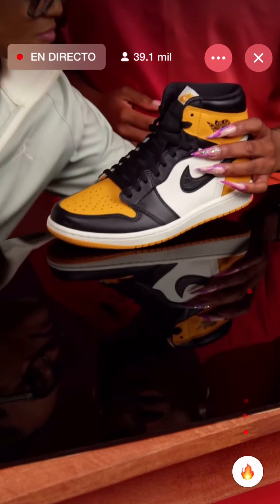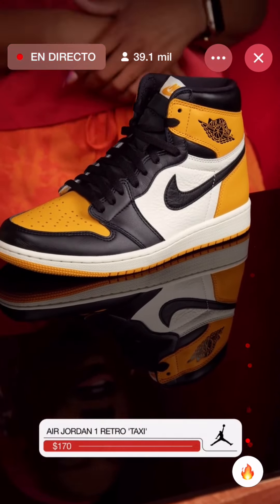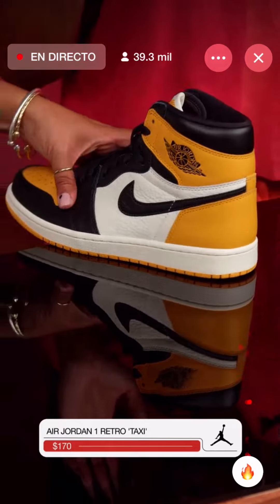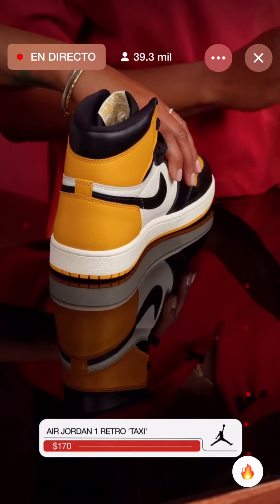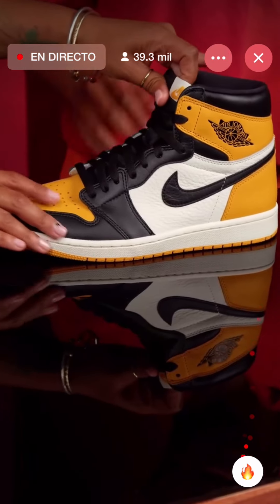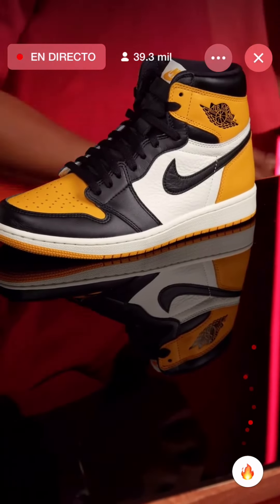The Air Jordan 1 Retro Taxi, ladies and gentlemen. This yellow is everything. We've been supposed to get them like a million times — pictures have dropped, mock-ups have come up, leaks, all of it. We're now officially getting them and they look amazing in hand.